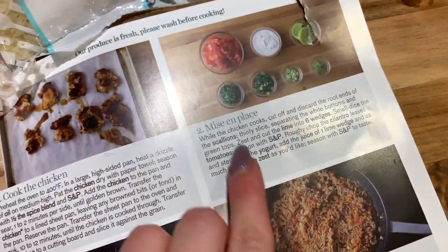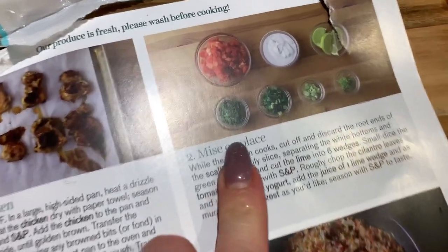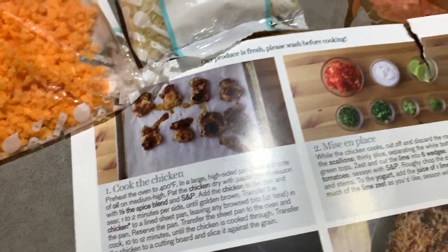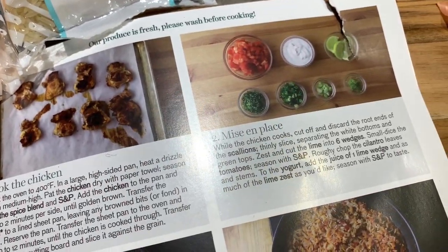The recipe card is asking for scallions — it even shows a picture of the green and white parts — however all we were given were shallots. It's definitely sending the wrong type of onion.